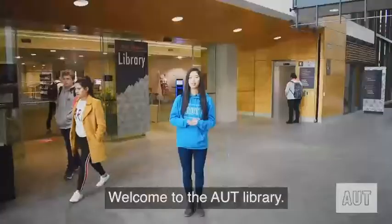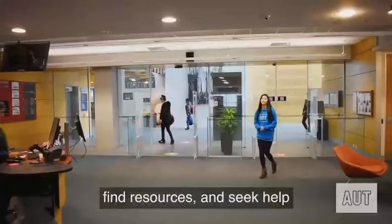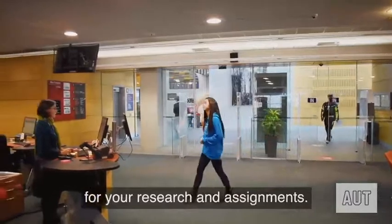Haere mai, welcome to the AUT Library. I'm Nicole. The library is a place where you can come to study, find resources, and seek help for your research and assignments.